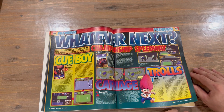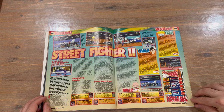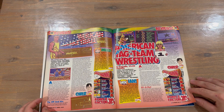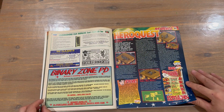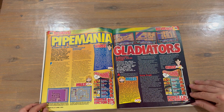There are some previews now, and then we jump into the reviews. Street Fighter 2 gets 56 percent for that one. We've also got basketball and wrestling reviews here, as well as Hero Quest, Pipe Maniac, and Gladiators.